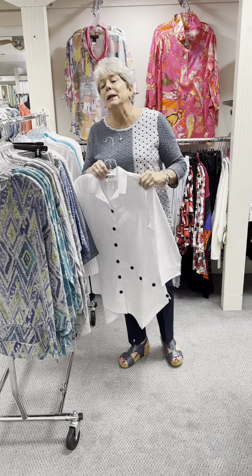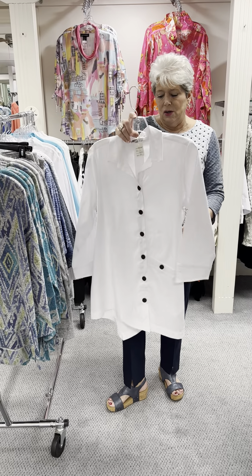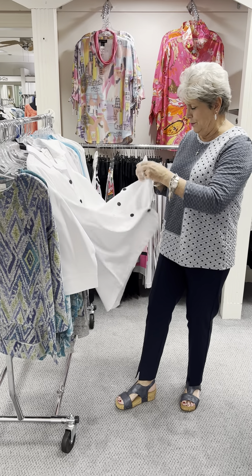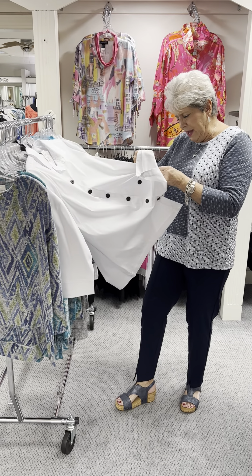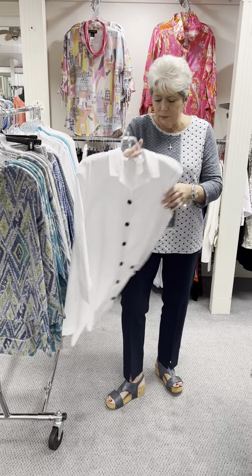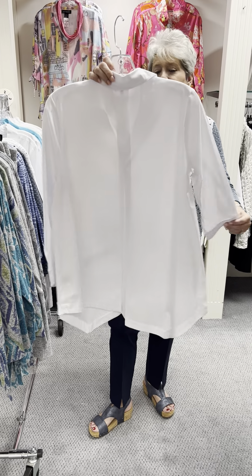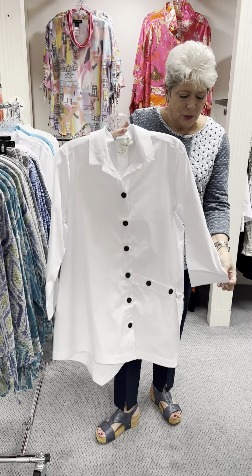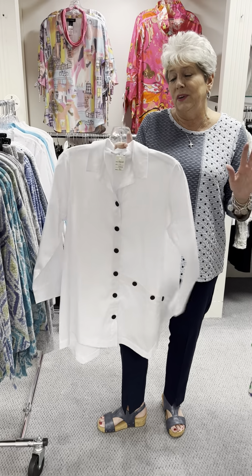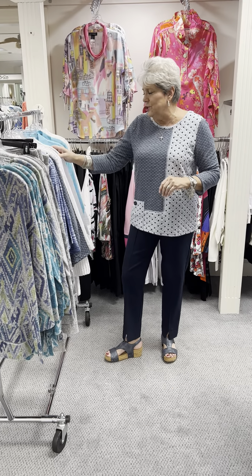The next few styles are in their cotton shirting. If you've had those before, you know how wonderful they wash up, how great they are, and how seasonless they are. They are 78% cotton, 20% nylon, and 2% spandex. This is one they do every season — it's got black buttons going down the front and side, an inverted pleat in the back, and a three-quarter sleeve with a little slit so you can turn them up. Priced at $94, I have a small, a medium, a large, and an extra large.